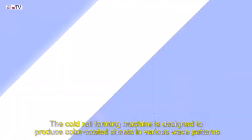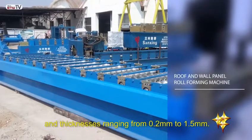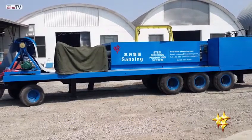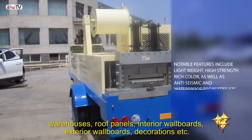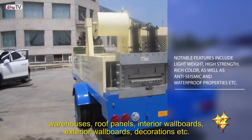The cold roll-forming machine is designed to produce color-coded sheets in various wave patterns and thicknesses ranging from 0.2 millimeters to 1.5 millimeters. It is ideally suited for use in residential buildings, warehouses, roof panels, interior wall boards, exterior wall boards, decorations, etc.